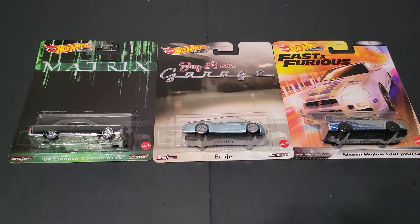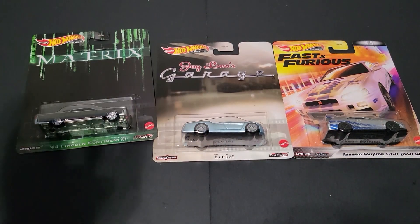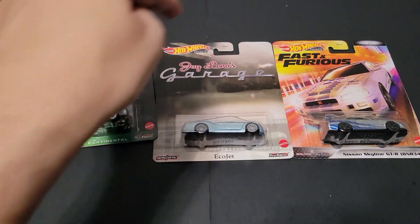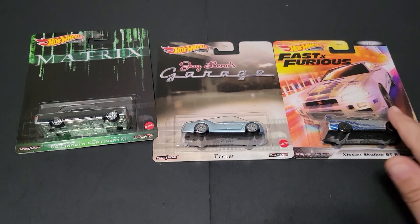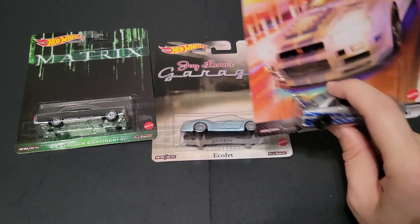Hello, Brunson with All Out Octane here. In this video, I'm going to open up two of the Hot Wheels premium car culture cars that I was able to find on the pegs, including the Jay Leno Garage EcoJet, as well as the Fast and Furious Skyline — mostly because this is the only one I wanted out of it.